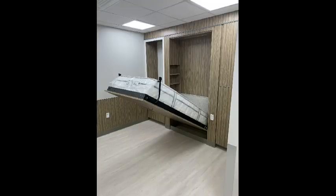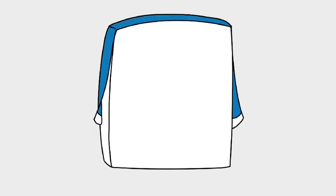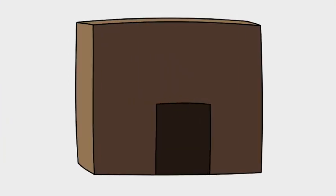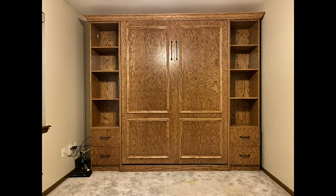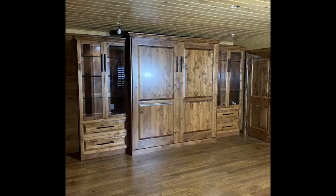Murphy beds come in many shapes and sizes — folding up, folding sideways, hidden in a closet, behind a revolving door, with a desk, with a TV. It is a great design to save some space and show off in front of your friends. But where did it all start from? Who was the first to come up with the idea, and why?